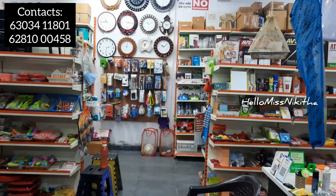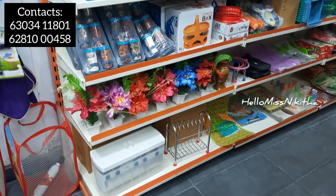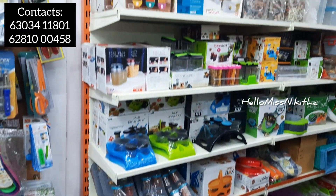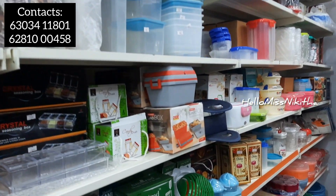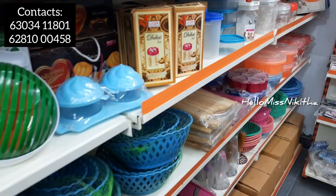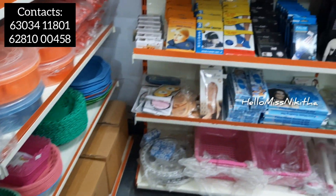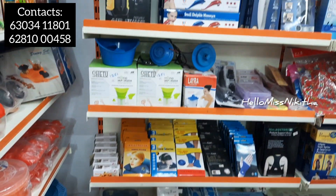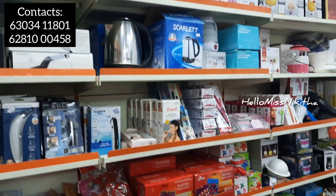We have a name for this store, and we have products priced at 9 to 999. So we have a living room, housekeeping products, household products, kitchen products, washroom area, toys, decorative products, and lighting products. We have different types of products and different categories available.